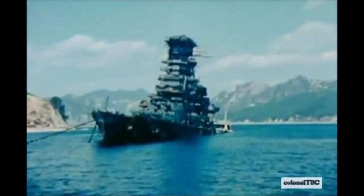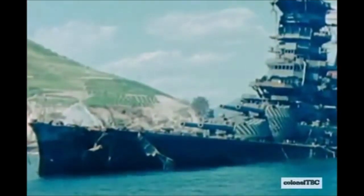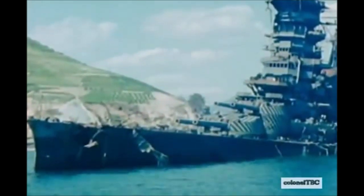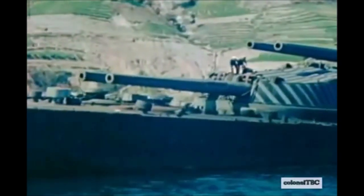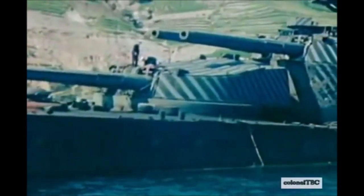The IJN Kongo herself was sunk on November 21st, 1944, while en route to Japan when she came under attack from the American submarine USS Sealion. She was hit by two or three torpedoes; two hours later she had blown up and sunk, with most likely one of those torpedoes striking her magazine and causing her to explode, taking most of her crew with her.